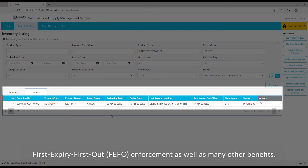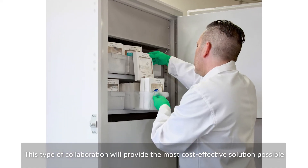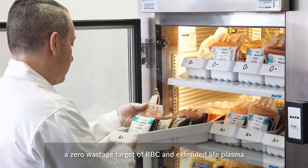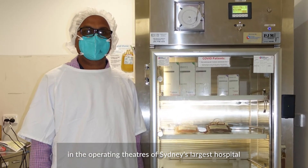This type of collaboration will provide the most cost-effective solution possible, with the least operational impact, and has already achieved a zero wastage target of RBC and Extended Life Plasma in the operating theatres of Sydney's largest hospital, which is one of the leading trauma centres in Australia.